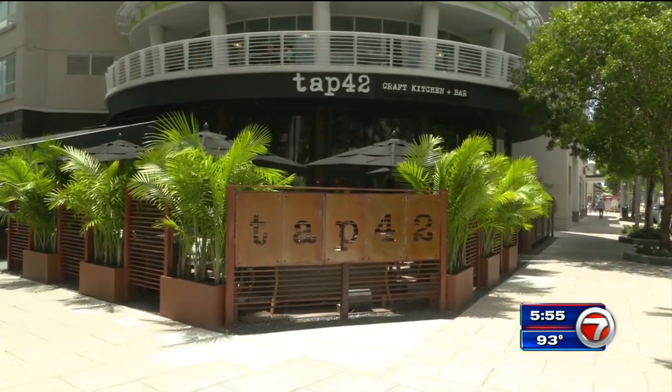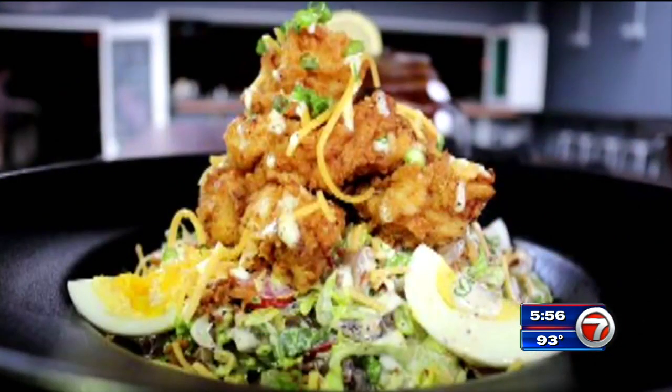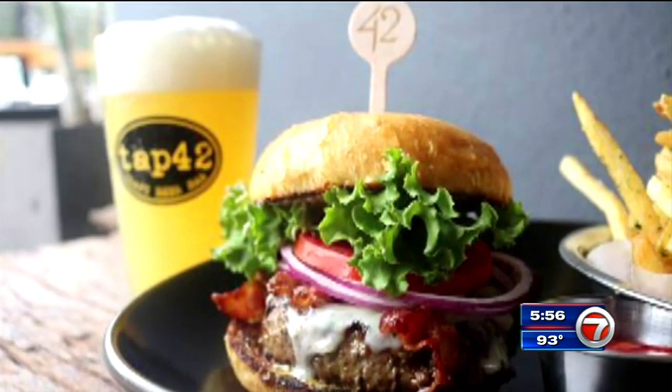Tap 42 is a craft beer bar with a heavy emphasis on from-scratch cooking as well as handcrafted cocktails. From ribs to southern fried chicken, salads to a really healthy quinoa salad. We're known for our burgers. All in all, it's about really fresh, great, executed food in a fun, approachable setting.